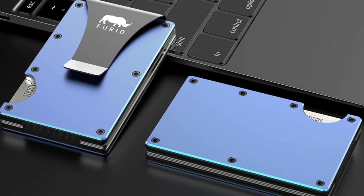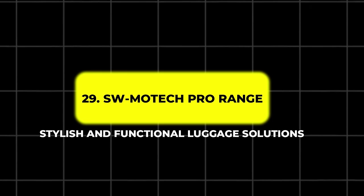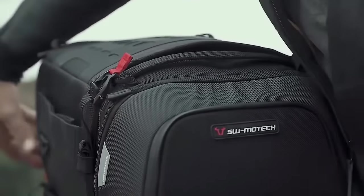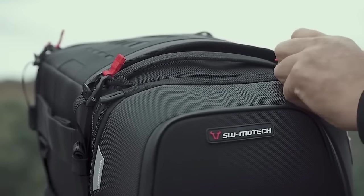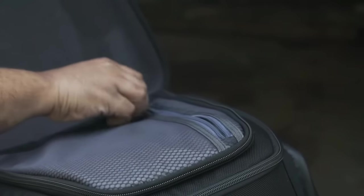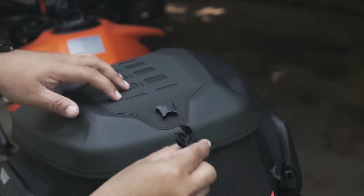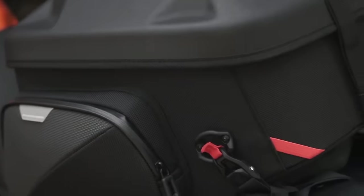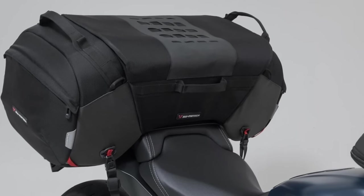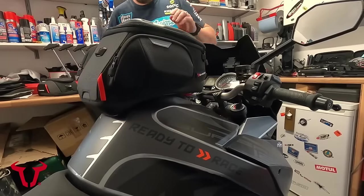29. SW Motec Pro Range – Stylish and Functional Luggage Solutions. When it comes to storing gear on your motorcycle, convenience and style matter. The SW Motec Pro Range features a series of bags and luggage solutions designed to meet the needs of both casual riders and long-distance tourers. One of the highlights is the new magnetic tank ring system, which allows for quick and secure attachment of tank bags without any complicated straps or fasteners. The tank bags come in various sizes, making them suitable for everything from day trips to multi-day adventures, offering ample storage space constructed from durable materials.